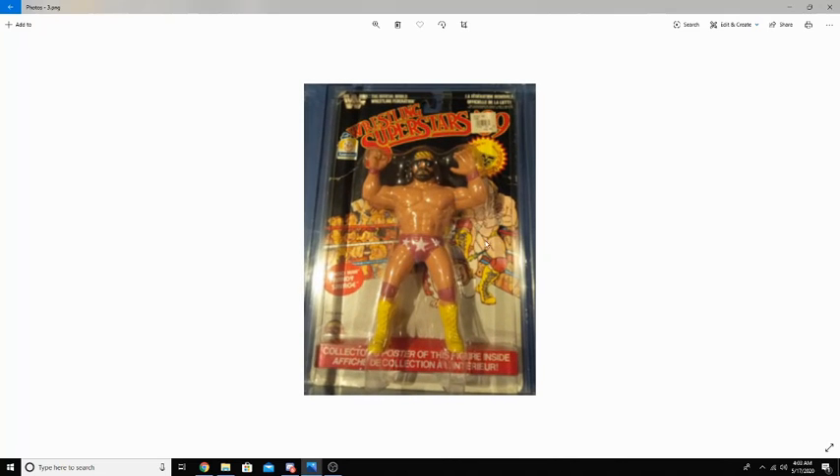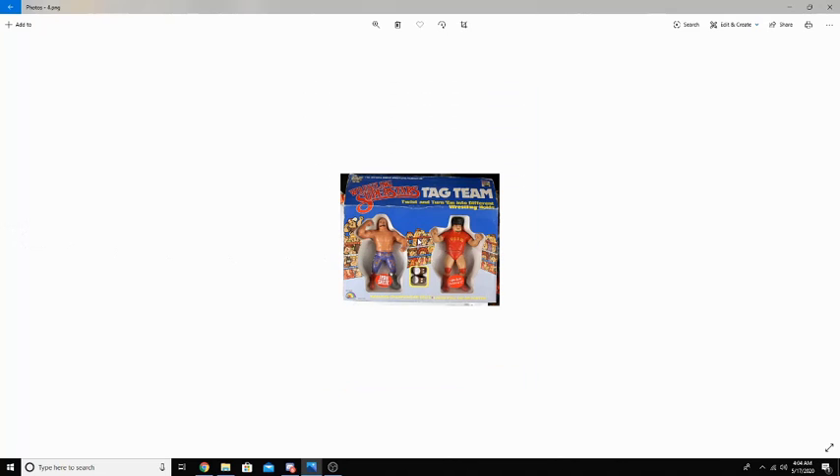Let's zoom in on Macho Man right here. As you can see, he has no accessories, but his face, his trunks, and everything is very, very highly detailed. LJN did an amazing job for this being their first ever series produced.